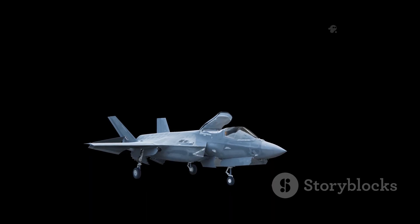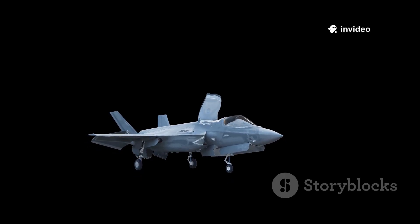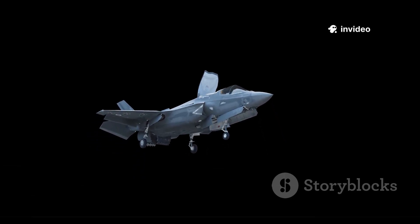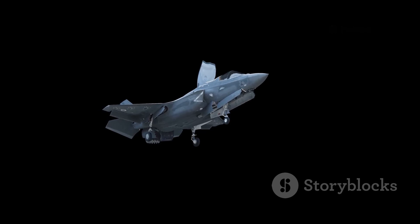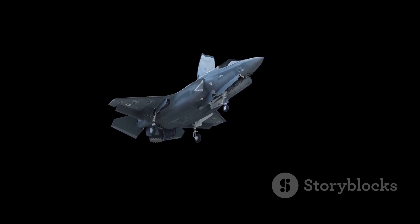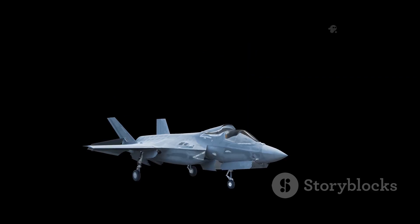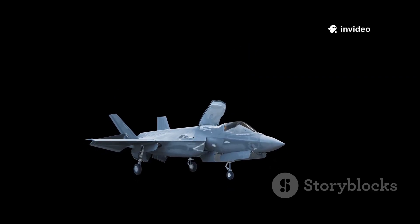And then there's the F-35 Lightning II, a marvel of American engineering. The F-35 isn't just a fighter — it's a flying computer, packed with sensors and stealth features that allow it to operate where others can't. Its versatility and advanced avionics have set a new standard for what a modern combat aircraft can achieve.